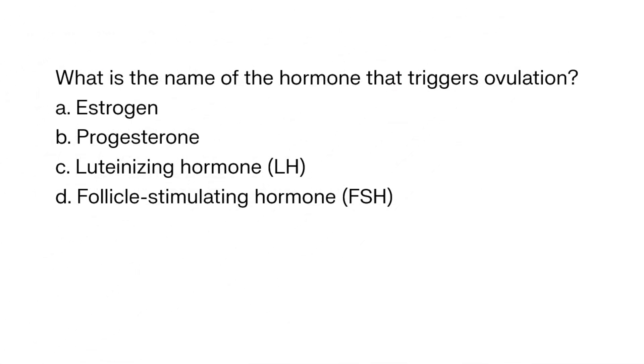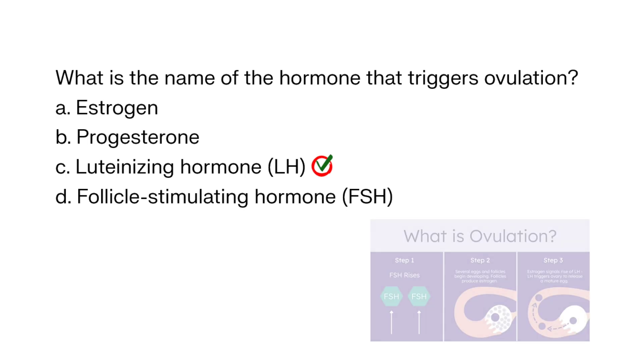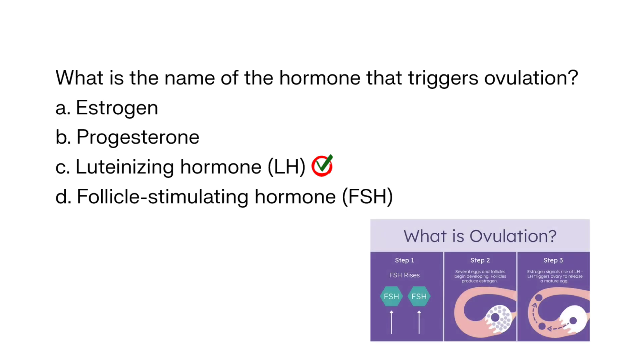What is the name of the hormone that triggers ovulation? A. Estrogen, B. Progesterone, C. Luteinizing hormone (LH), D. Follicle stimulating hormone (FSH). The correct answer is C. Luteinizing hormone (LH) triggers ovulation, which is the release of an egg from an ovary.